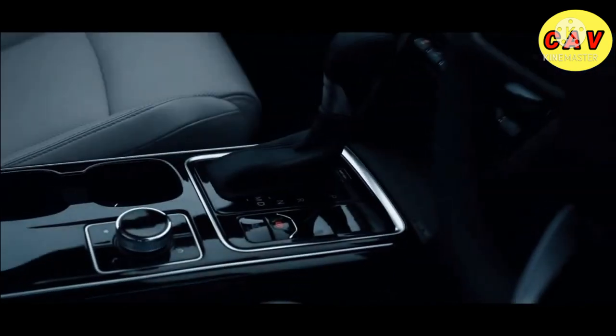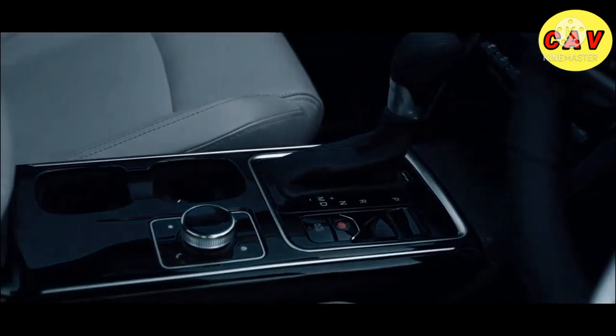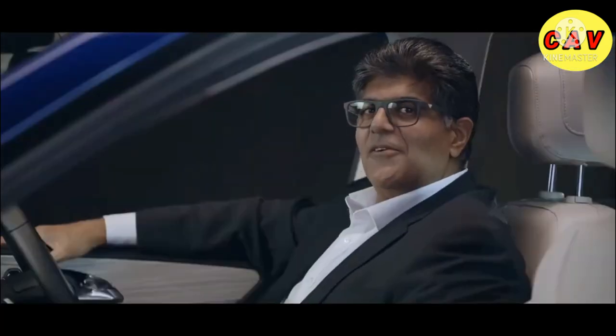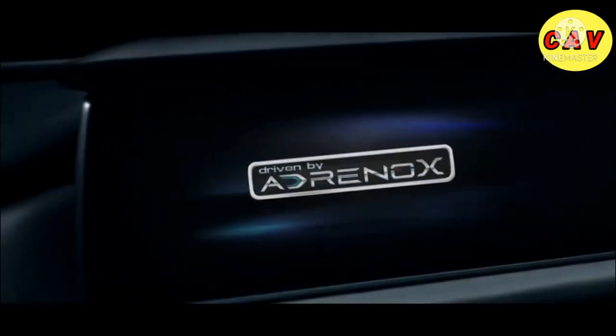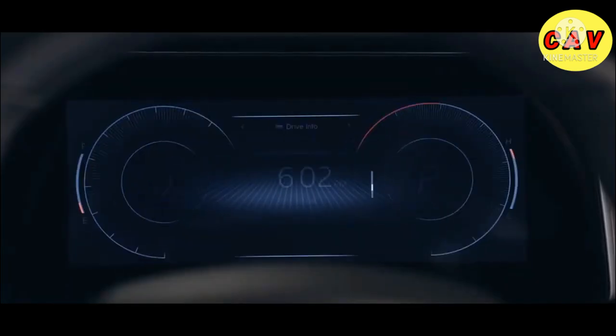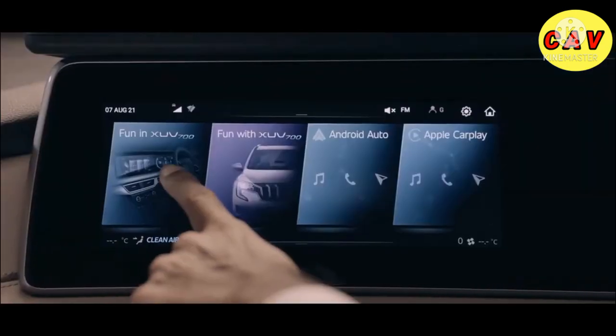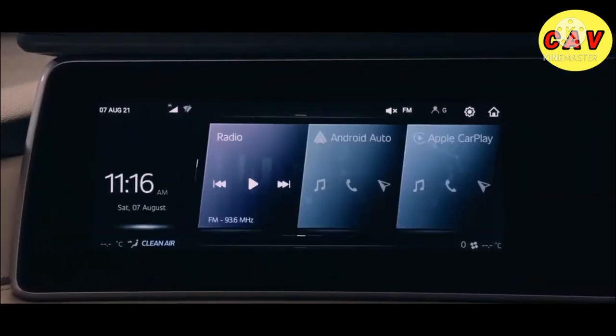This is where you start exploring and experiencing the impossible. Say hello to Adrinox — the intelligence that commands the XUV700 and gives your senses a high like never before.